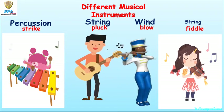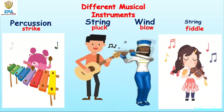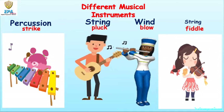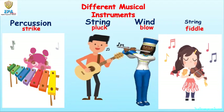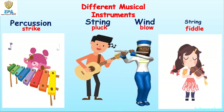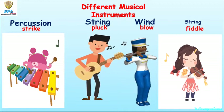Wind instruments, like the mouth flute, produce musical sound when you blow into the mouthpiece. There are also other string instruments, like the violin, that produce sound not by plucking them, but when you fiddle them. So what are the ways of producing different musical sounds?